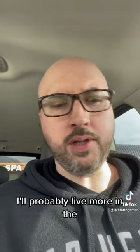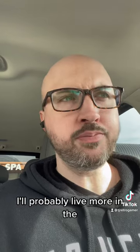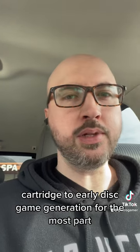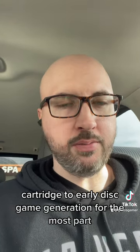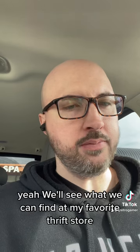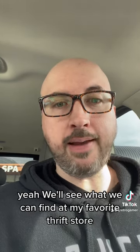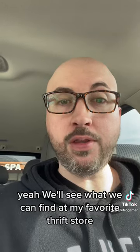I'll probably live more in the cartridge to early disc game generation for the most part. But we'll see what we can find at my favorite thrift store, the ThriftSmart.